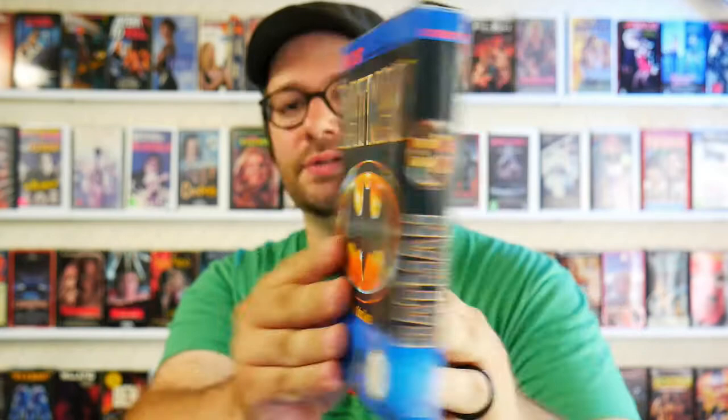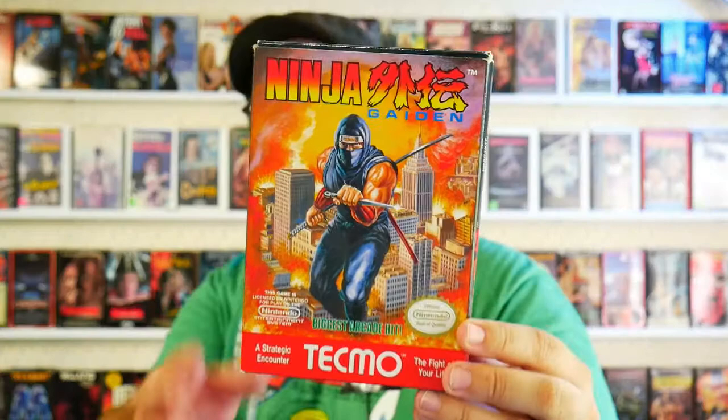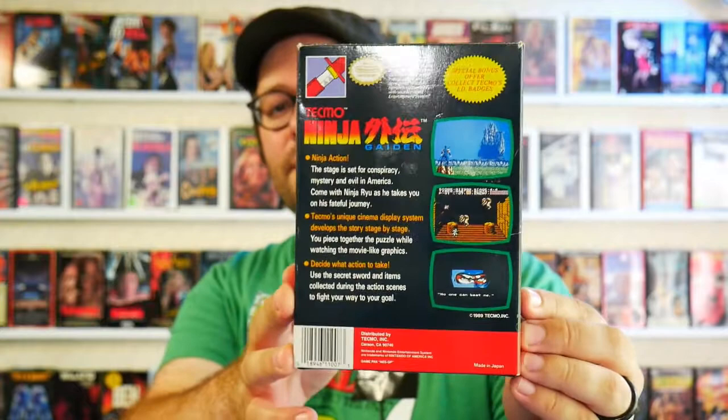I'm Batman — that's right, Sunsoft. The notoriously tough but excellent Batman.